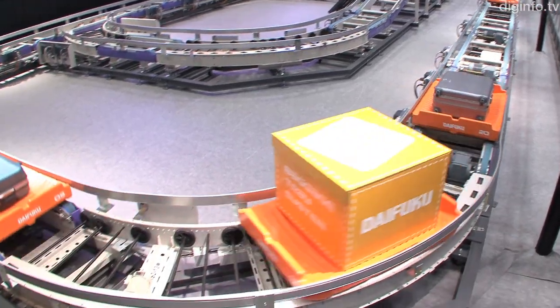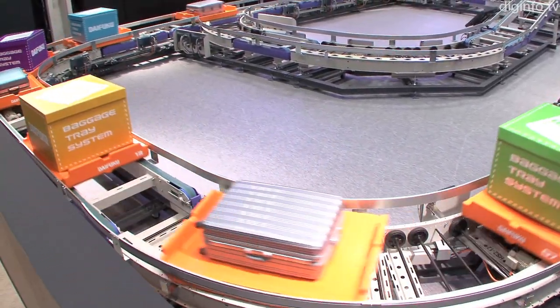Each tray contains just one baggage item. This prevents items from damaging each other.